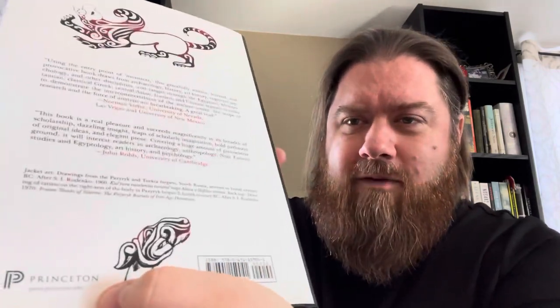I'd gotten this at a sale that Princeton University Press was having and thought, 'Oh, this looks right up my alley — I love horror studies, but I also love ancient history, so this would be a cool marriage of those two things.' It's definitely much more about ancient archaeology than it is really about monsters at all. Still a very interesting book, but I'd only recommend it for people who are really into archaeology.